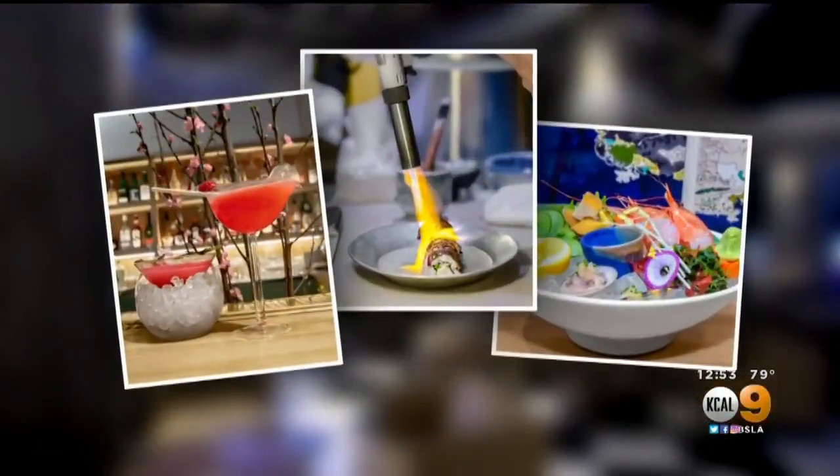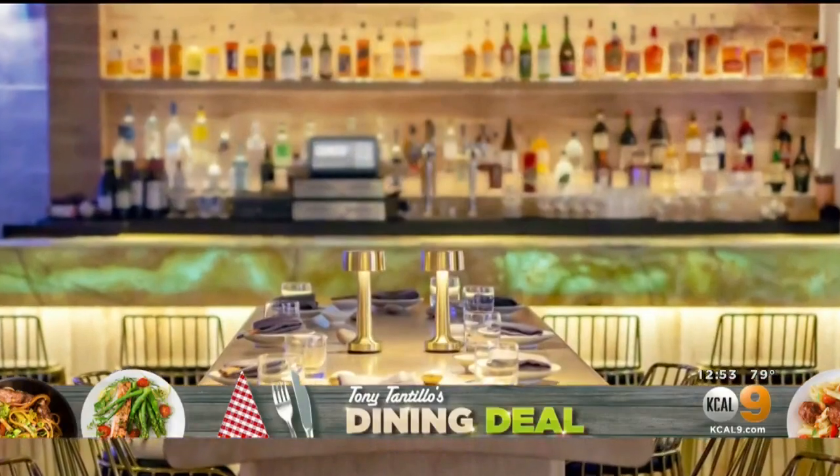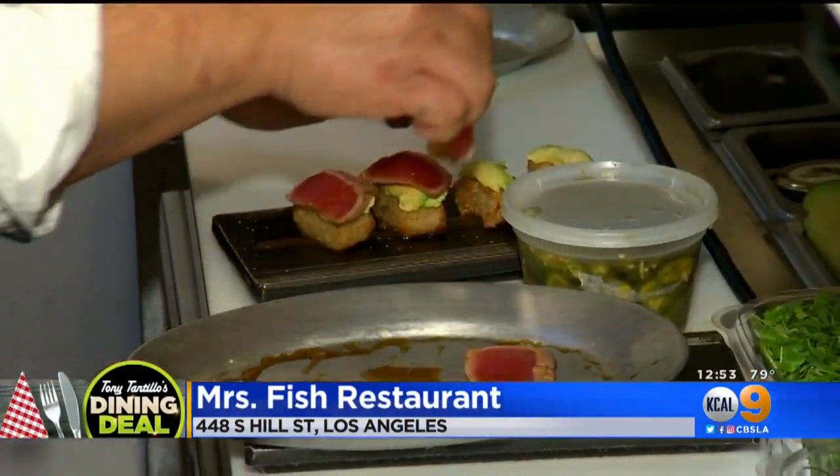Modern, chic, and oh-so-delicious. Hidden deep in the basement of a building across the street from Pershing Square, Mrs. Fish touches up all the senses with a one-of-a-kind dining experience that starts the second you walk through the door.